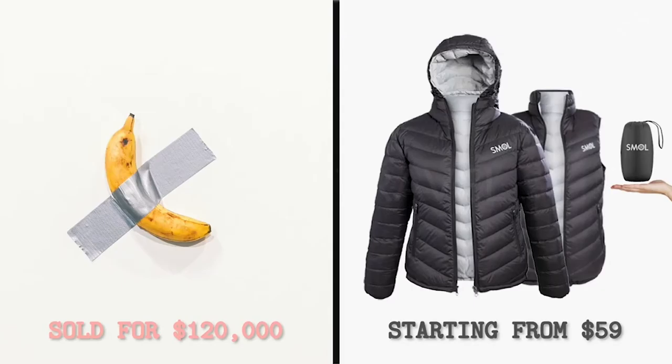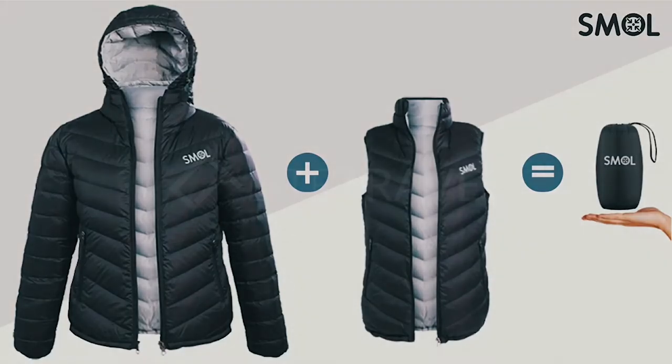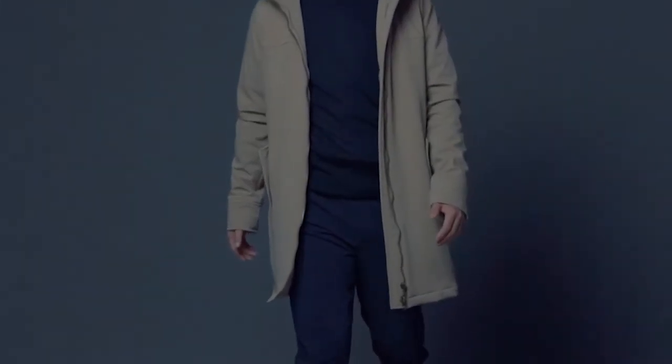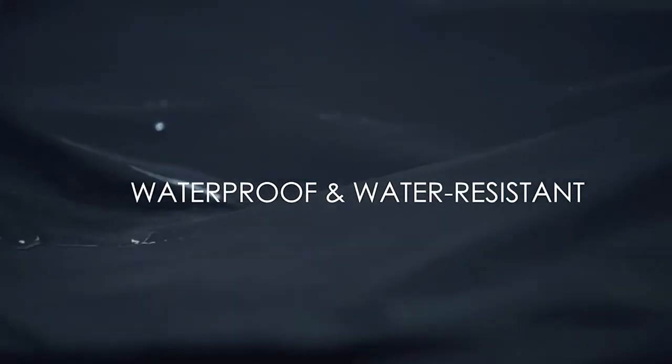Small — and we made different sizes for men and women, so everyone gets a great fit. Small keeps you warm, makes you look great, and packs super small. So it's a no-brainer. Be ready for your next adventure. Get Small.